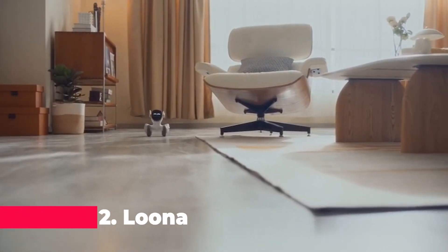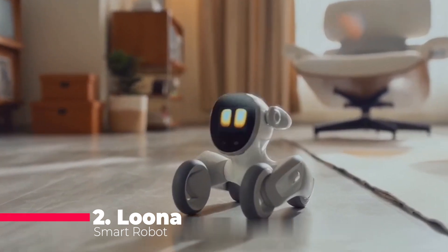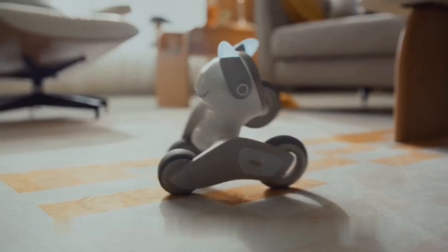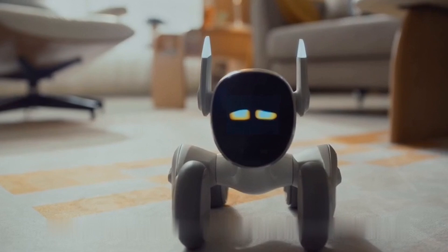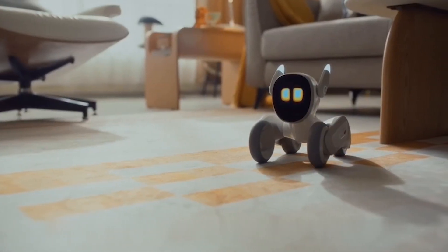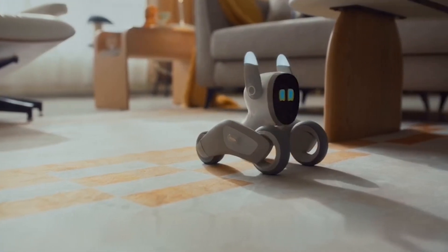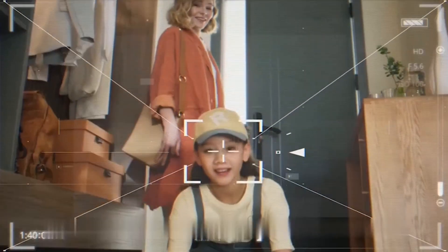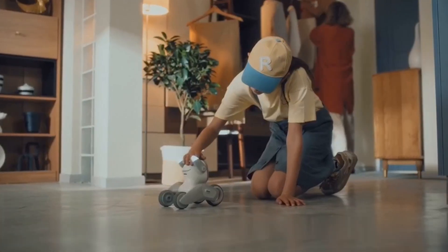Stepping up to number two is Luna — the most advanced smart robot pet dog. Luna is not your average pet; it sees and understands your world with its high-definition RGB camera. With voice command capabilities powered by Amazon Lex, Luna responds to your voice in real time, ensuring secure conversations. Its robust navigation and endless playtime make it a delightful companion, while also doubling as a home monitor with a camera and speaker.